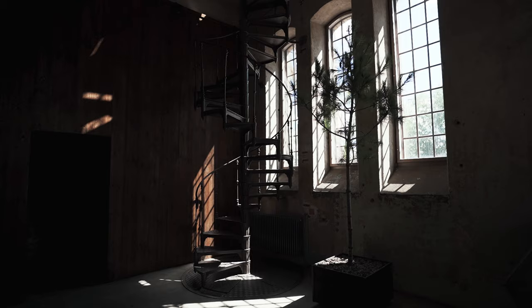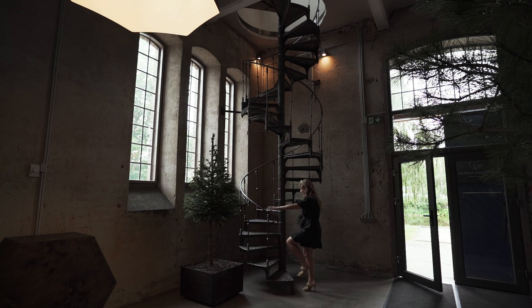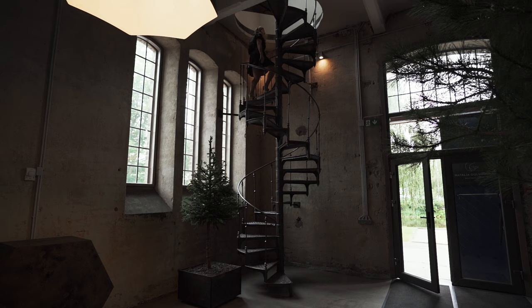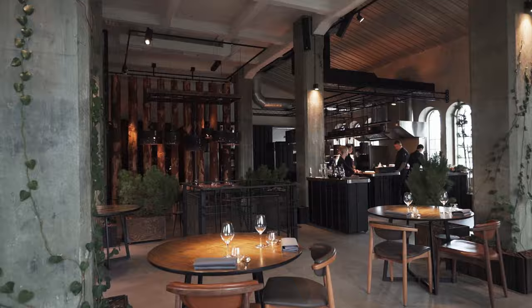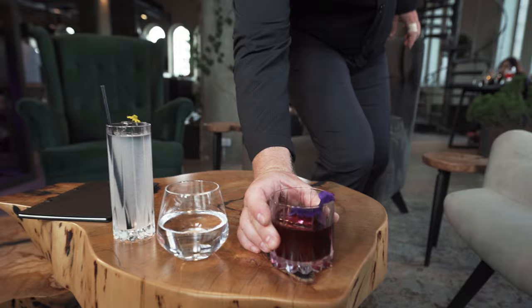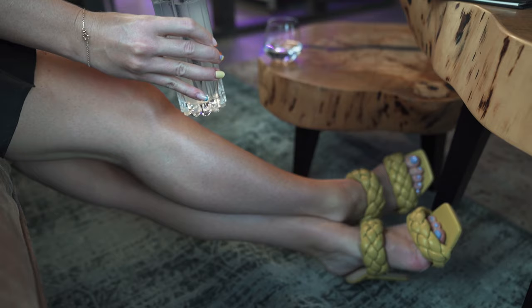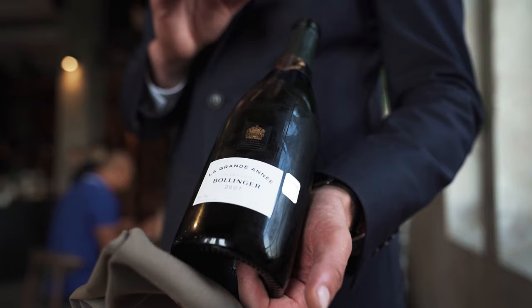Climbing the stairs is like Alice in Wonderland entering the looking glass. You go step by step, higher and higher, until you poke your head above the floor and enter the second-floor dining room. The entrance really sets the mood for the entire experience. Max and his wife have designed every detail of the restaurant by hand — from the tables to the light fixtures to the ceramics on the table.